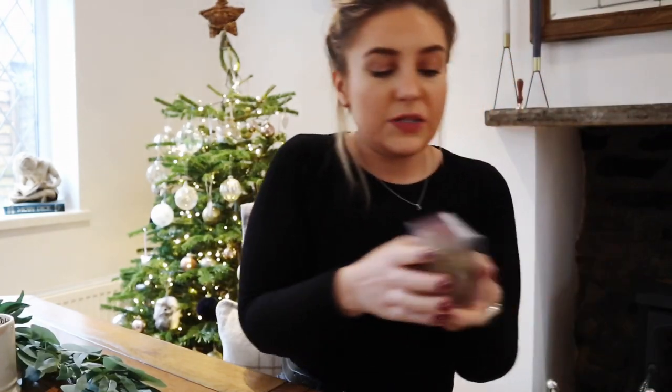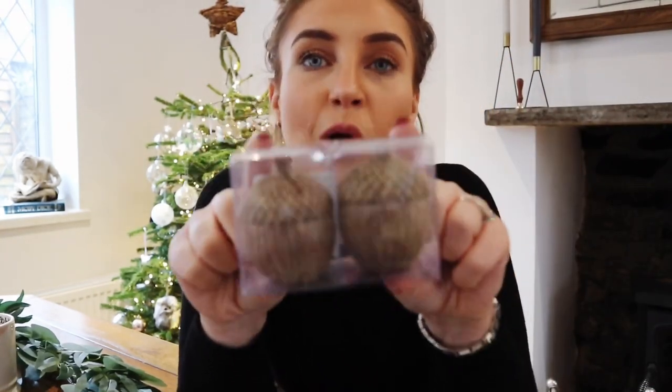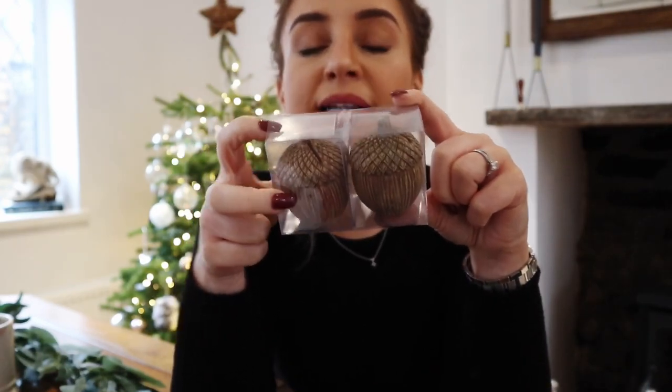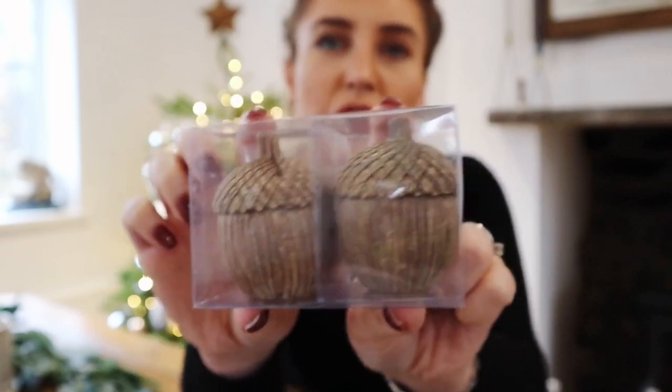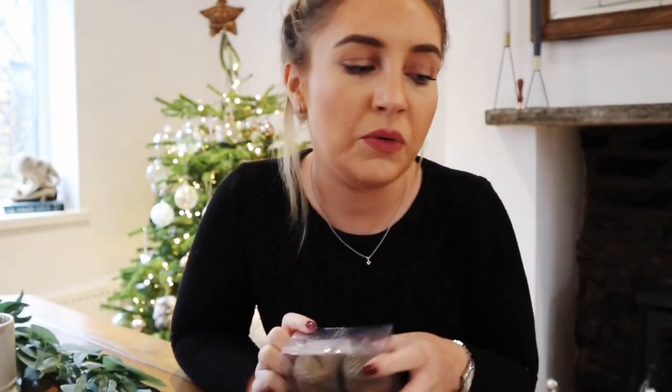The next thing is from Sainsbury's — I need to mention that all their Christmas decor items have already gone into the sale and are slashed by about 50%. I picked up eight winter cabin acorn placename holders for £12. I'll use a gold Sharpie to write out the place names. They'll go onto a charger plate with a Christmas cracker behind it and my table always looks really pretty. They're a beautiful brown so they'll go with anything I ever decide to do at Christmas time, and I'm glad I got them for a bargain.